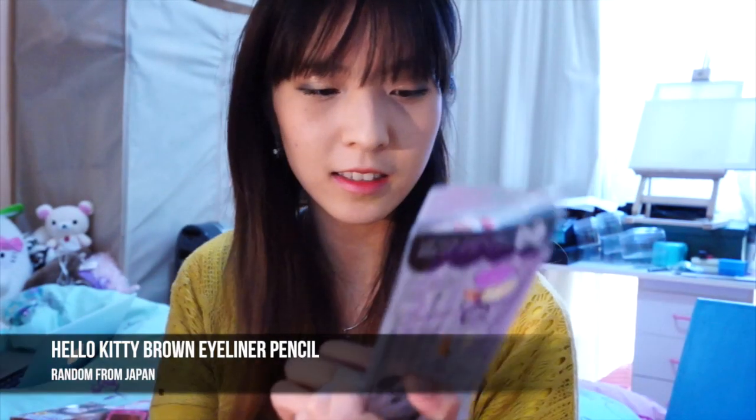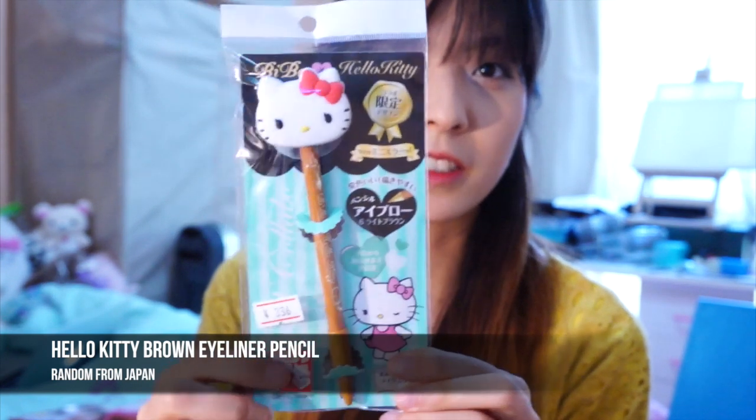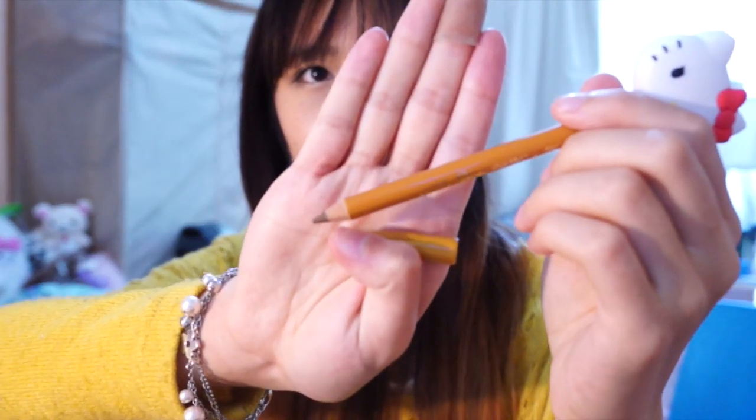The next thing I've got is this Hello Kitty eyeliner pencil. It's a brown one. I've been kind of obsessed with Hello Kitty for quite a few years, so I think it's really cute. It's an eyeliner pencil — it's an oil eyeliner pencil.